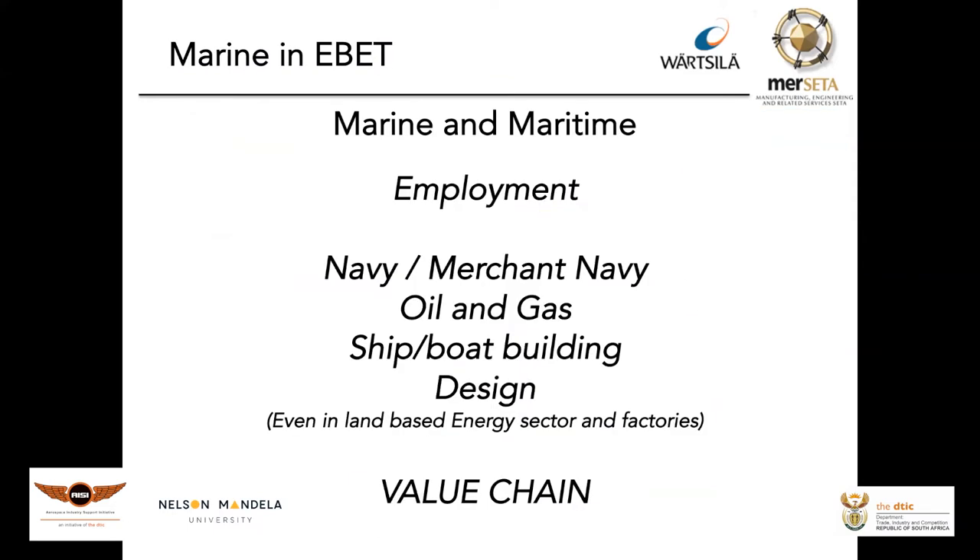Employment opportunities include anything in the maritime and marine industry: the navy, merchant navy, oil and gas, ship and boat building — including the yacht builders and yacht industry mentioned earlier — the leisure industry in South Africa, which is significant, as well as the land-based energy sector, factories, and the full value chain within that environment.